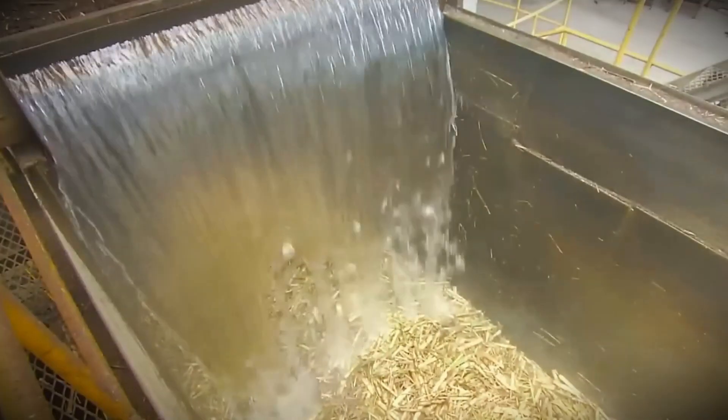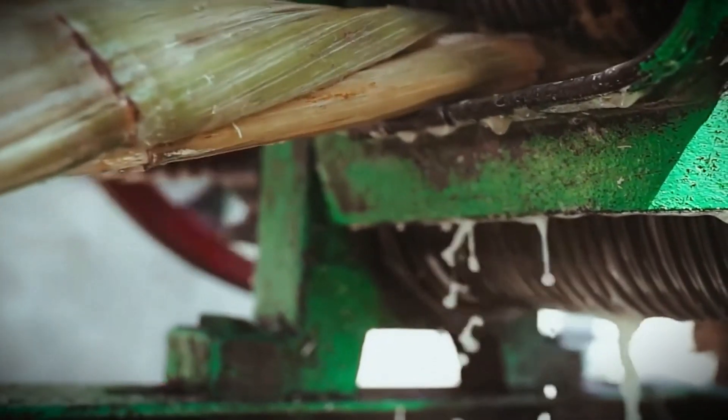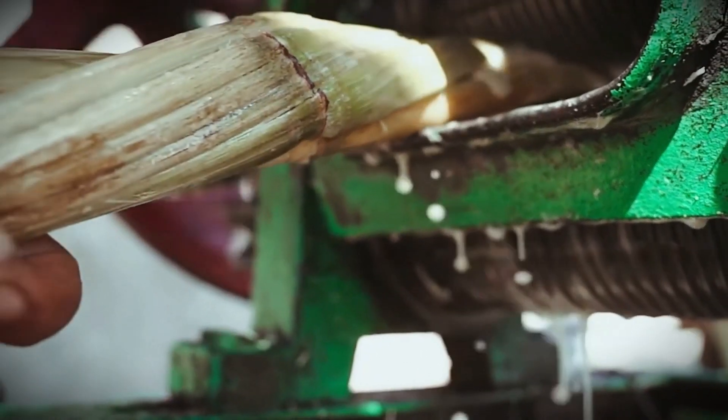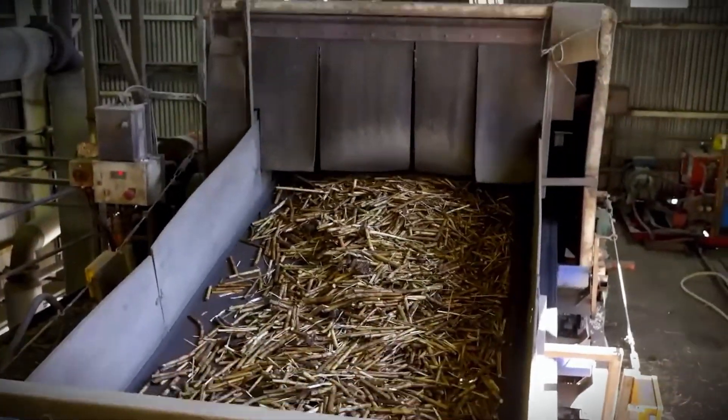The first step is a high-pressure water wash to remove dirt, debris, and any remaining leaves from the cane stalks. This technique guarantees that the extracted juice is free of contaminants and suitable for the following steps. Multiple washing stations are frequently used to ensure optimal cleanliness.